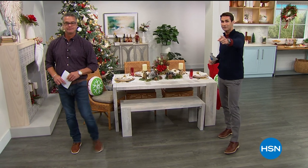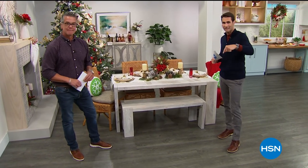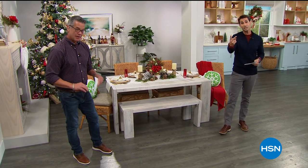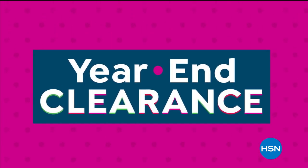Let me mention real quick, if you're shopping clearance and you're throwing things in your bag and you're going to get some of these great items, and it comes up to $75 or more, guess what? My two favorite words — you get free shipping. Free shipping, $75 or more. So check that out. Thanks for being here with us this hour.